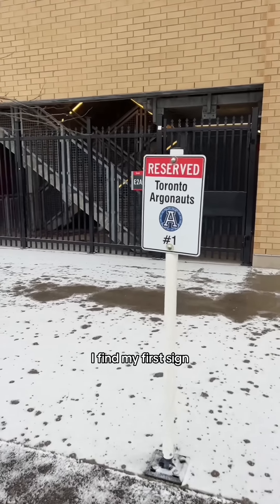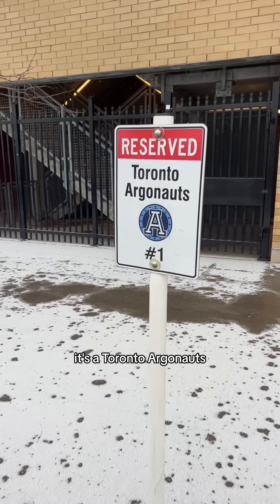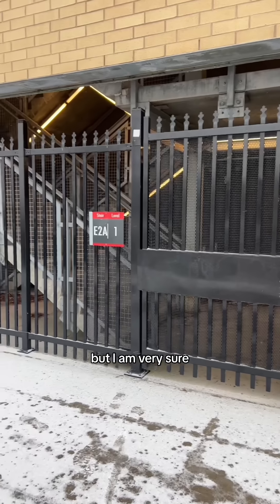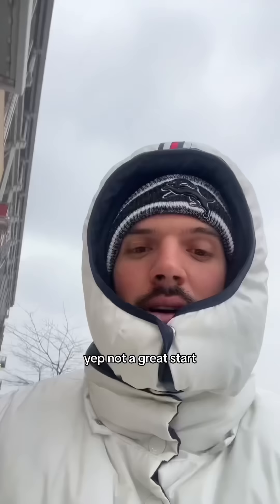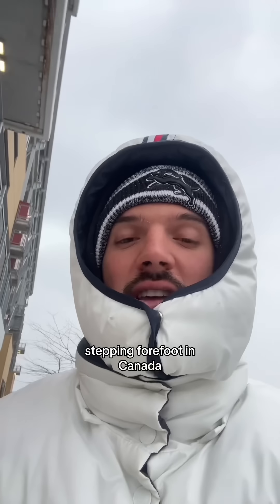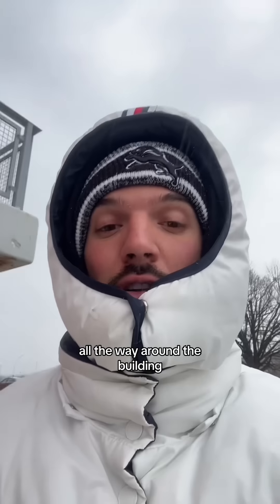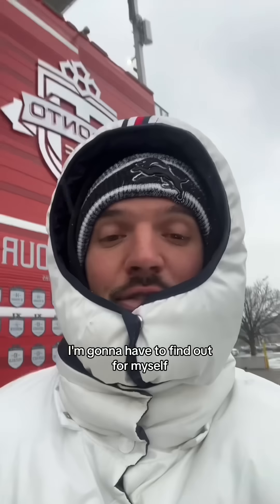But as I get closer, I find my first sign for reserve parking — it's the Toronto Argonauts. I'm not sure, something like that. But I am very sure this first gate behind me is locked. Not a great start. This is my first time stepping foot in Canada, so I really have no idea how this is going to go all the way around the building. Could be a walk in the park, could be far from that. I'm going to have to find out for myself.